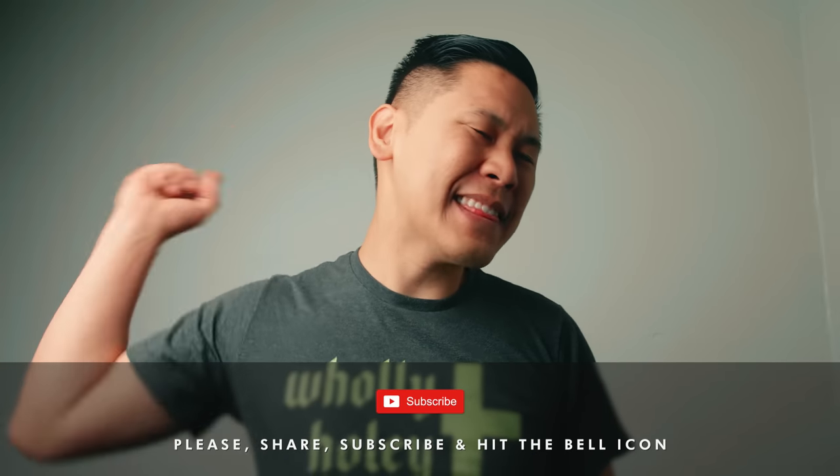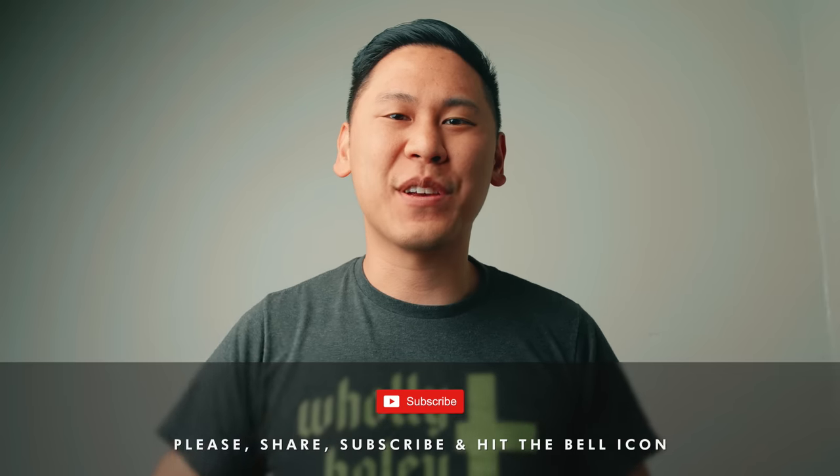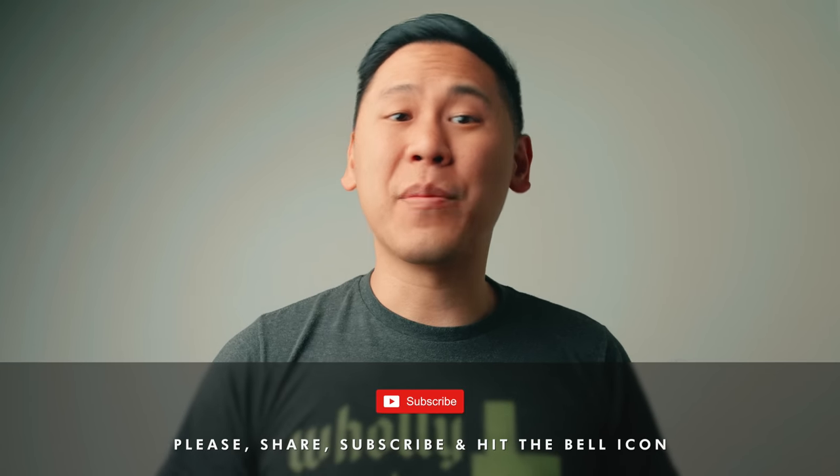Make sure to share, subscribe, and hit that bell icon to be notified when I post a new video. I'd really appreciate it. Anything that I mention in this video can be found in the description, including where to get the best price on everything.